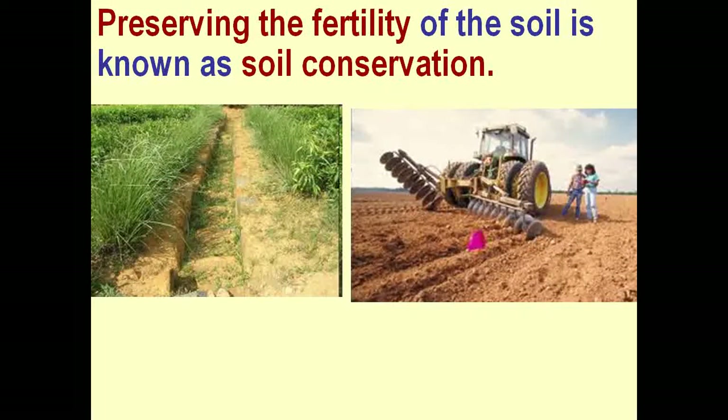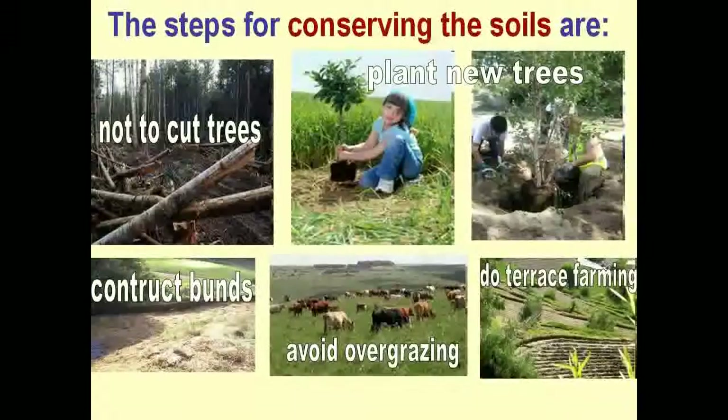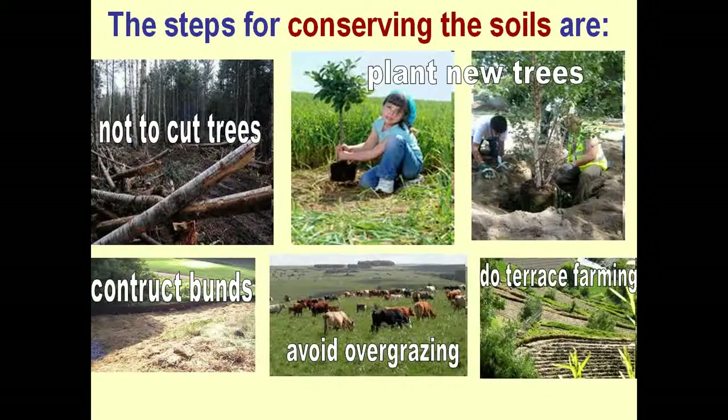Preserving the fertility of the soil is known as soil conservation. The steps for conserving the soils are: